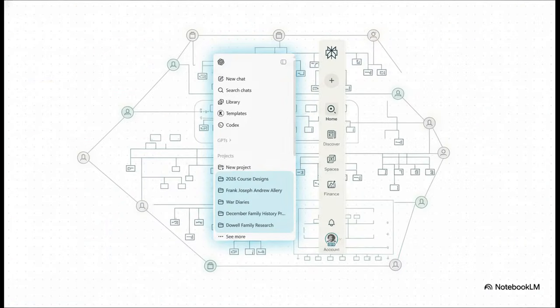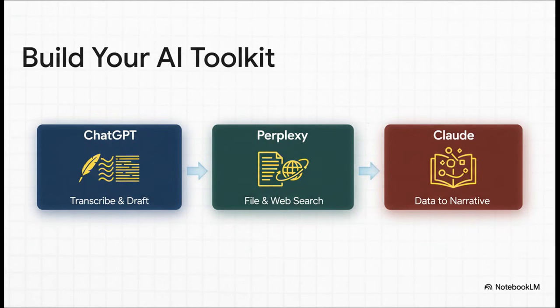A great workflow also needs to be organized. Instead of one long, confusing chat history, tools like ChatGPT and Perplexity let you create dedicated projects or spaces — one for each family line, keeping all your related files, notes, and chats neatly bundled together. And remember, you're not limited to just one tool. The pros build a toolkit: ChatGPT is your transcriber, amazing at reading old handwriting; Perplexity is your context engine, searching your files and the web simultaneously to place your family in historical events; and Claude is your storyteller, perfect for weaving dates and facts into a compelling narrative.